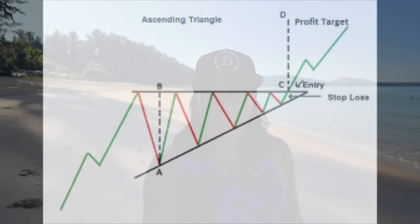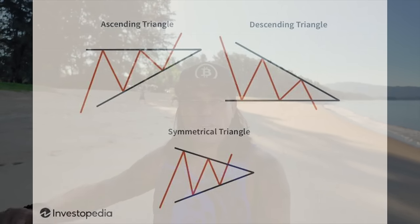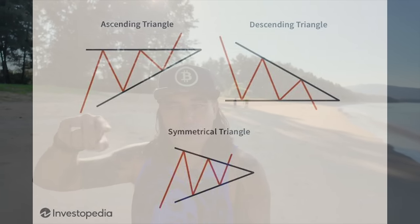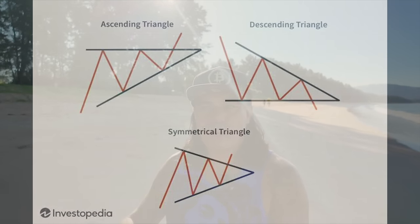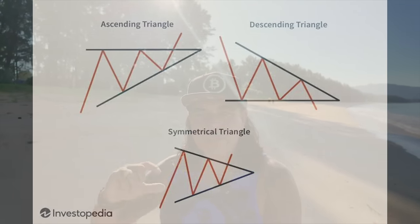A descending triangle is exactly the opposite — it occurs in a downtrend. The bottom line is horizontal, forming support, and the top line slopes downward. The price moves between those two lines, and when it reaches the last part of the triangle, you break out — mostly to the downside. The same length of the pole placed downward gives you the target of that downward move. That was the trading tip: the ascending and descending triangle.